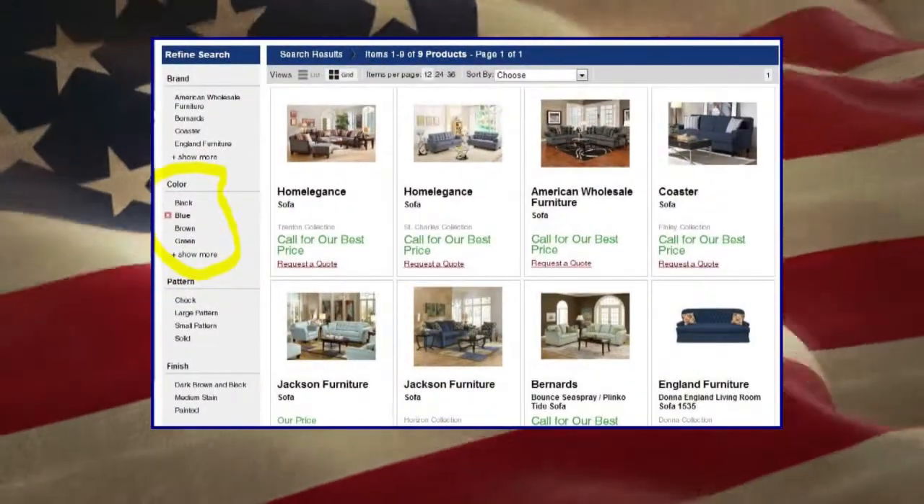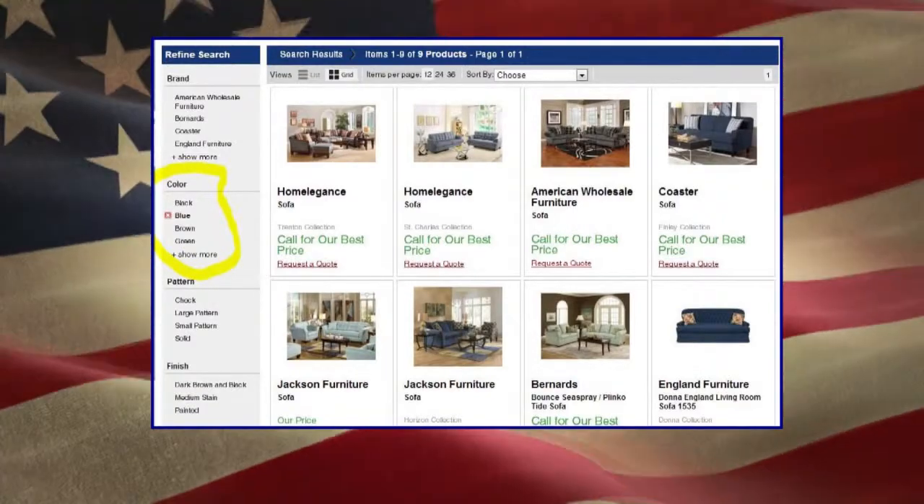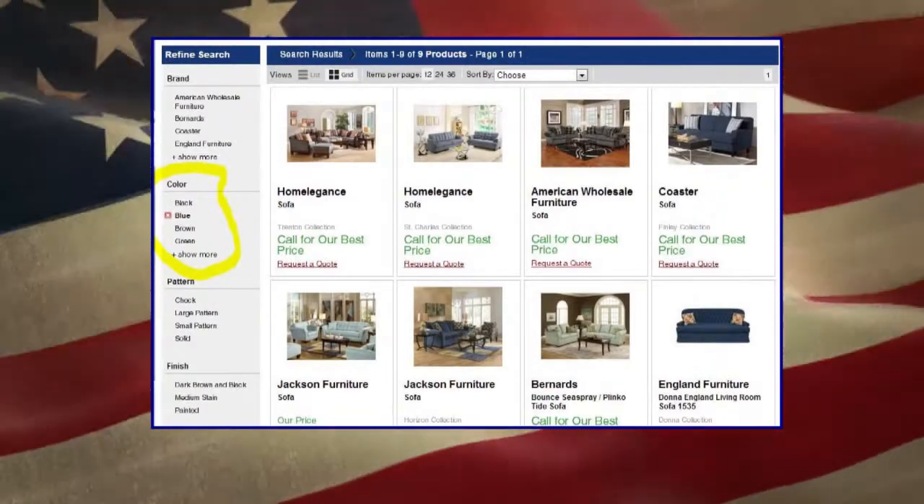Another example would be, let's say that you need a sofa, and you want a sofa in blue. You would be able to search blue sofas on our website. You could search a size on our website. You could search love seats only, or sofas and love seats together. It gives you the ability to find those items that you're specifically looking for for your specific need.